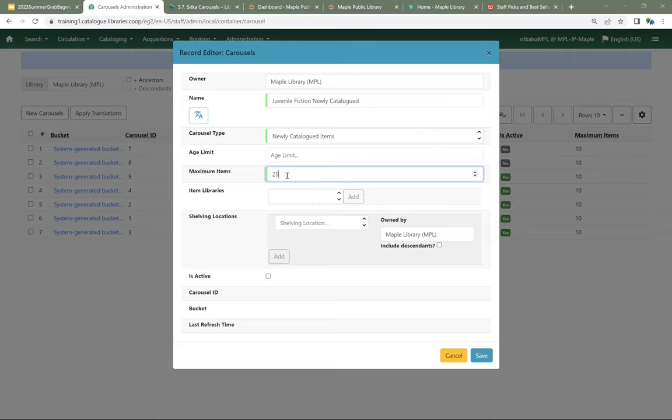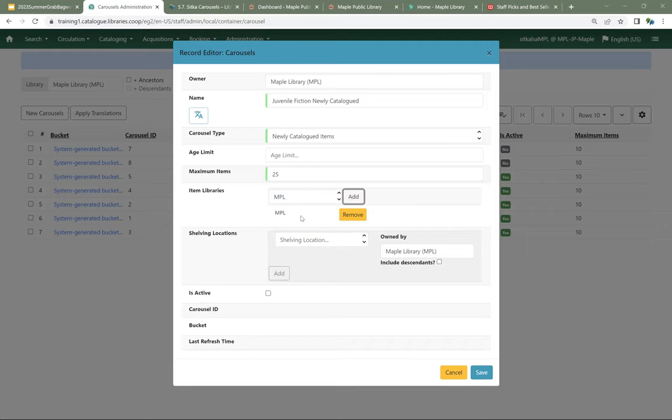I'm not going to put an age limit because I'm looking for newly cataloged things — they shouldn't be old at this point. I'm going to tell it that I want a maximum of 25 items to show up on that carousel. We are recommending that 25 is the maximum that you use. For my item library, I'm going to choose Maple again and click Add.